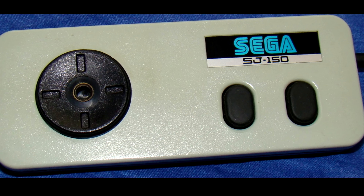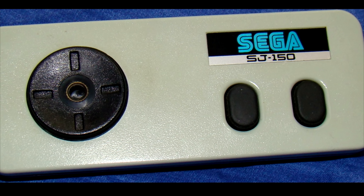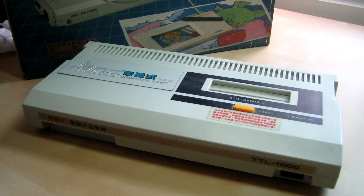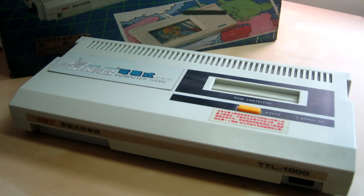When the SG-1000 II was released, Sega sought to bring the platform improvements like detachable controllers that were shaped more like the ones from Nintendo. Though Sega only released the SG-1000 line in Japan themselves, it did get picked up in various other regions like Taiwan and New Zealand by other companies.